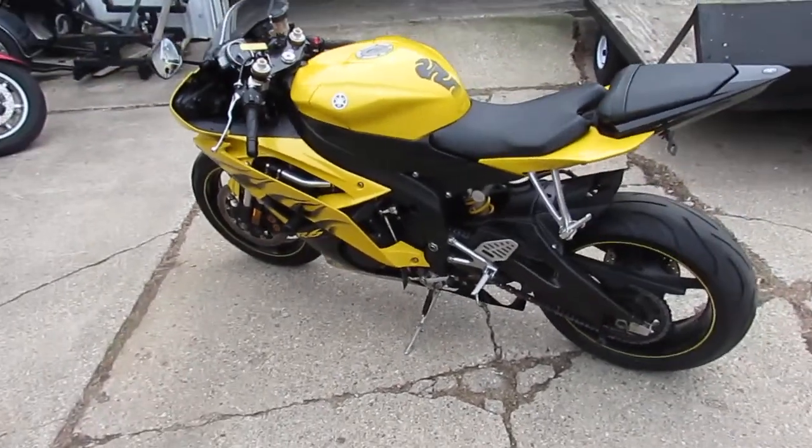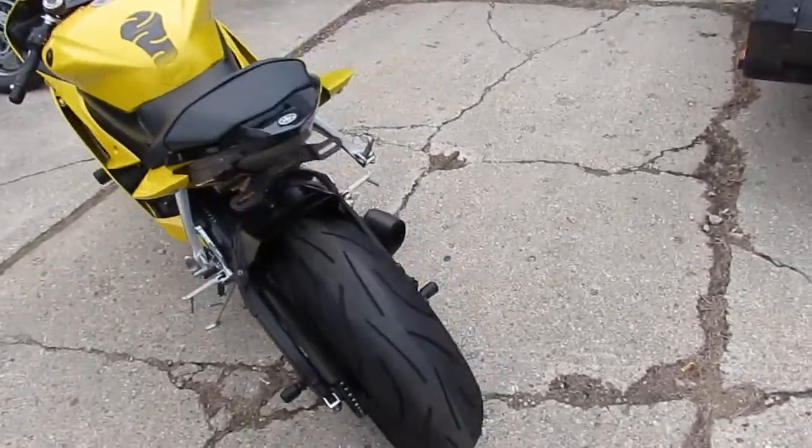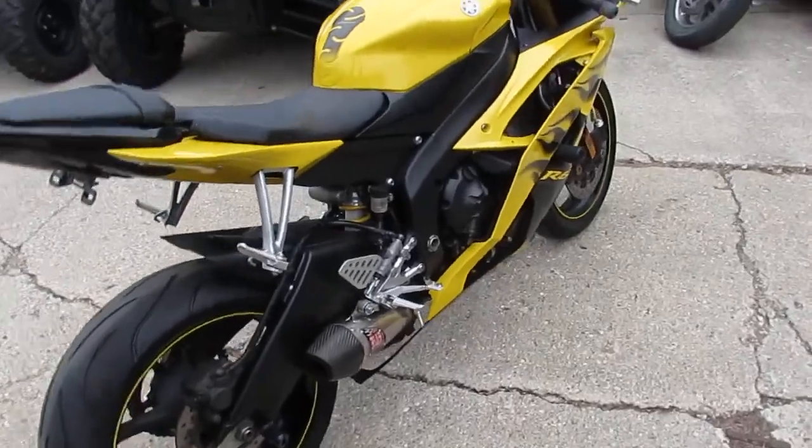Anybody out there looking for the real deal R6, we got one here at Approval Powersports. This one's a 2008 Yamaha R6. Got this thing priced right — $49.99. That's why it won't be here long.